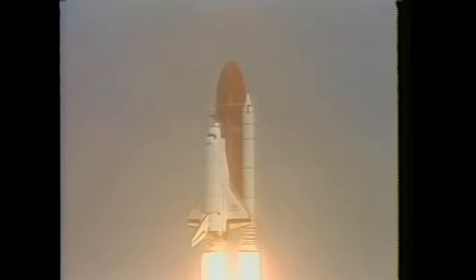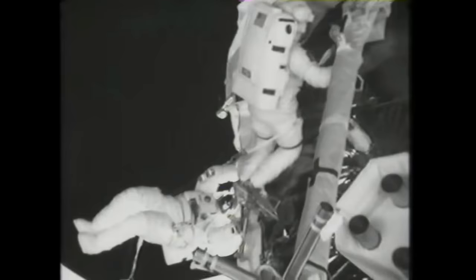Hubble Space Telescope was, of course, the first and the most famous — and at this point, one of the more infamous, because they had realized the mirror was the wrong shape. Also part of the great observatories was the Chandra X-ray Telescope, a storied launch which I've talked about in the past. And finally there was the Spitzer Space Telescope, an infrared observatory which only just stopped operating back in 2020.